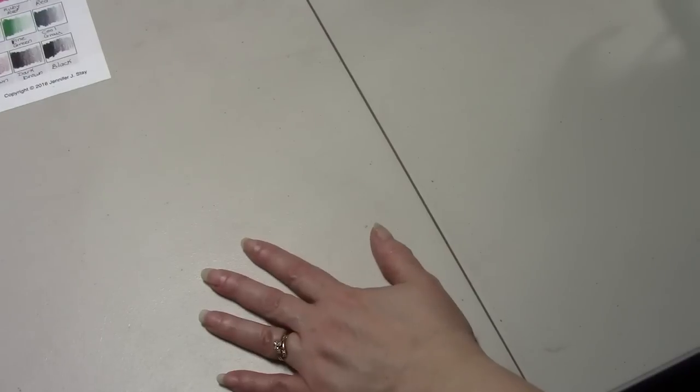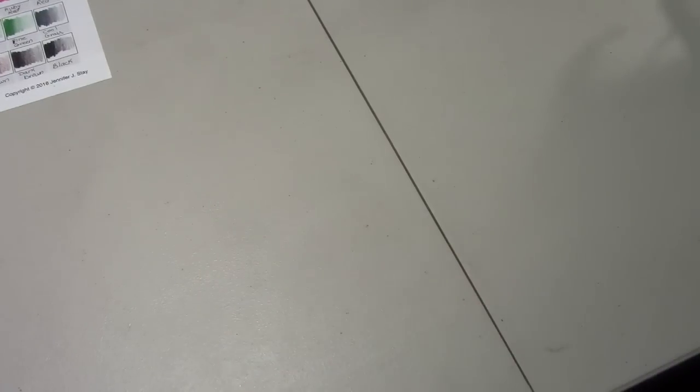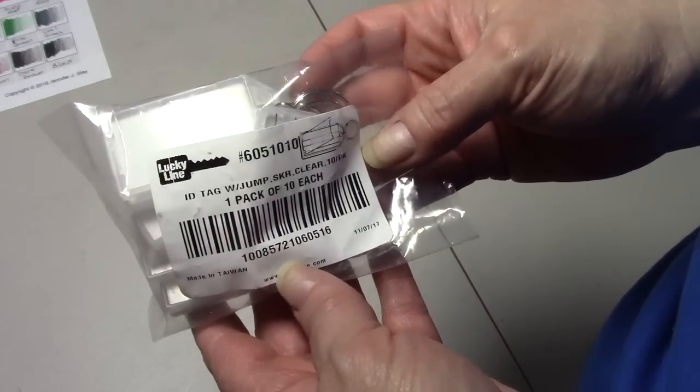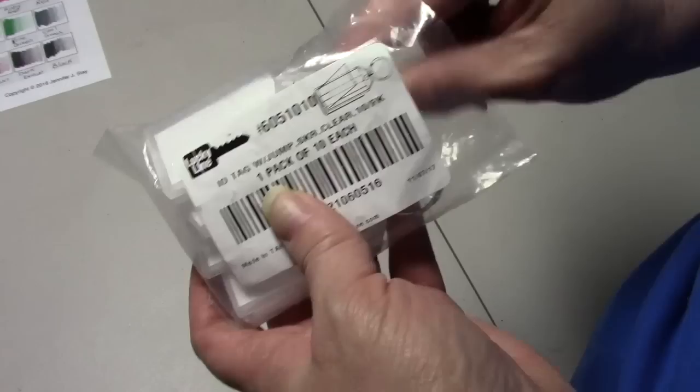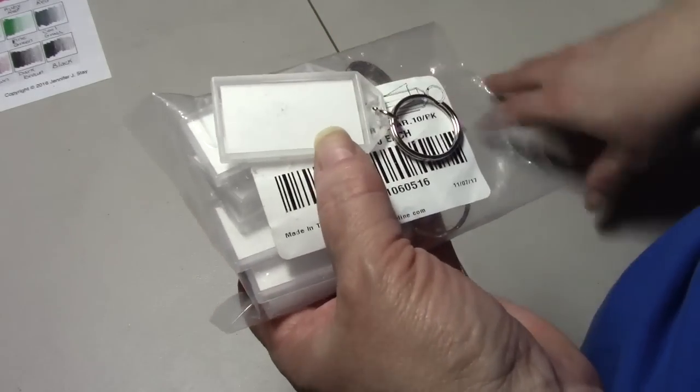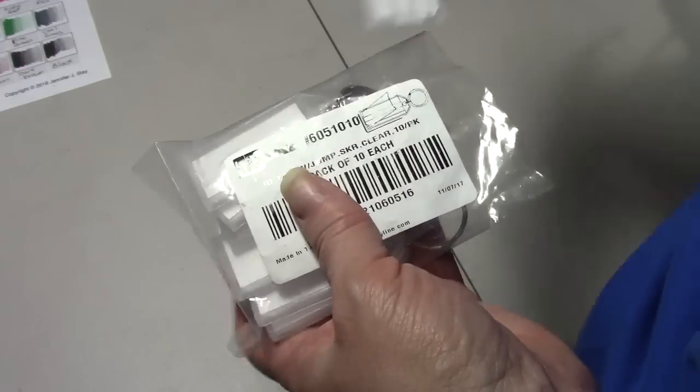So this is just a coloring haul. The one thing I got this week was a set of ID tags with jump rings. These are the ones that I put on my pencil cases so I know what's in the pencil case. I will leave a link down below through Amazon — that's where I got them.